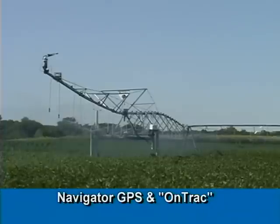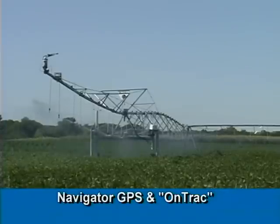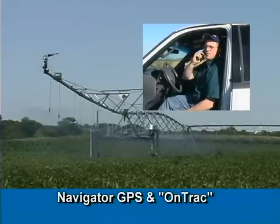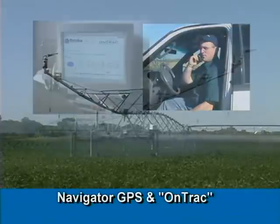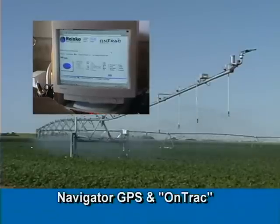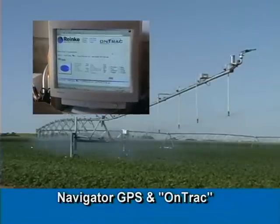More reliable than cellular communications, OnTrack alert messages are delivered via satellite to your cell phone, pager, email, or all three. OnTrack also provides you the ability to monitor the system status via a secure internet website from most anywhere.